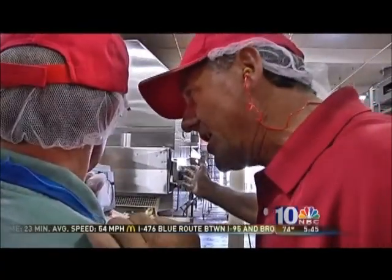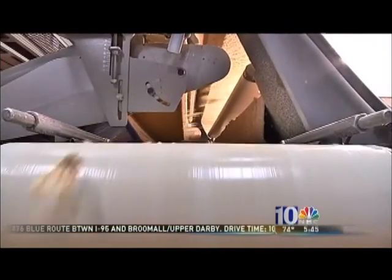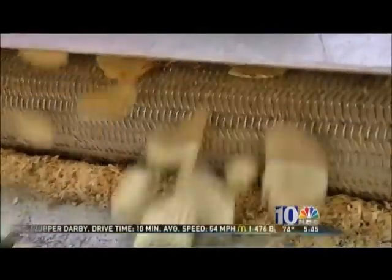Huge slicing machines transform the baseball-sized round balls of starch into thin slivers that sizzle when they hit the hot cooking oil. This machine makes 4,000 pounds of chips an hour.